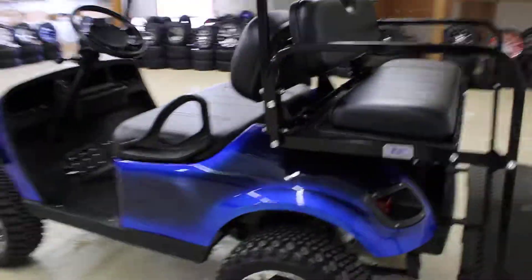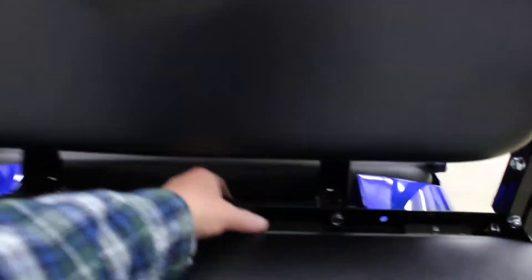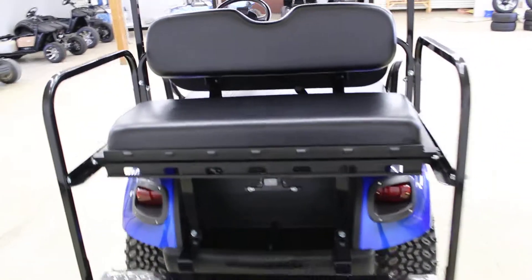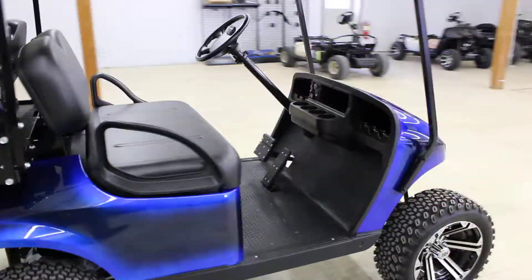As you can see, just a good-looking cart. It does have the rear flip seat into a cargo area, and then you can flip that back up and there you have your four-passenger seating.